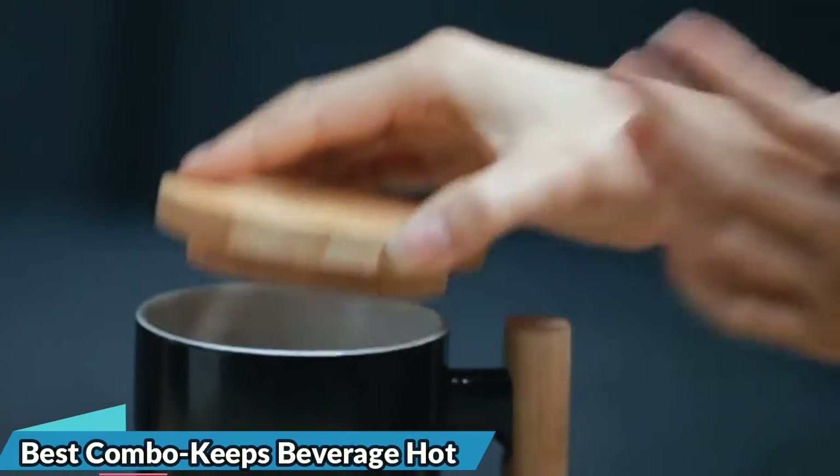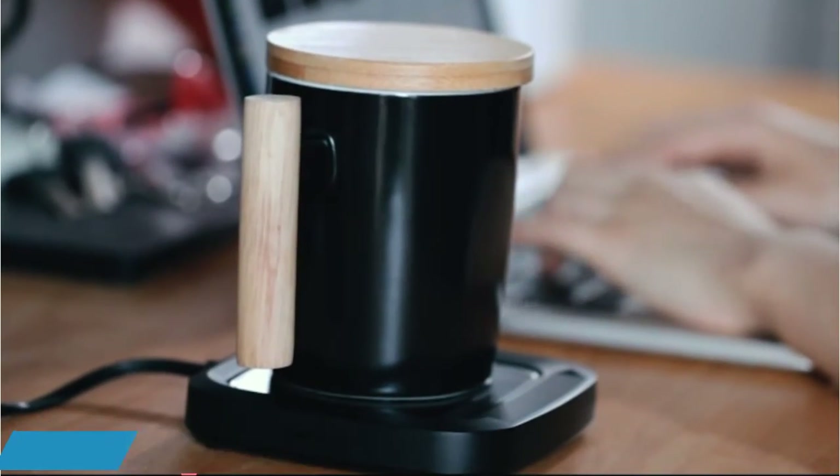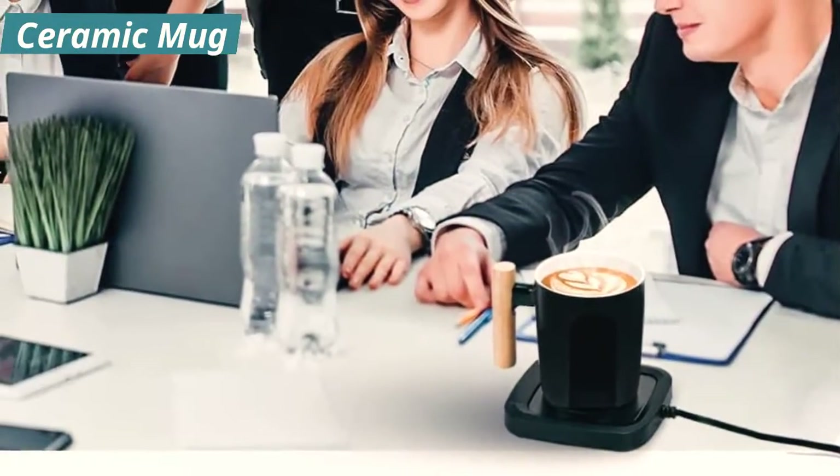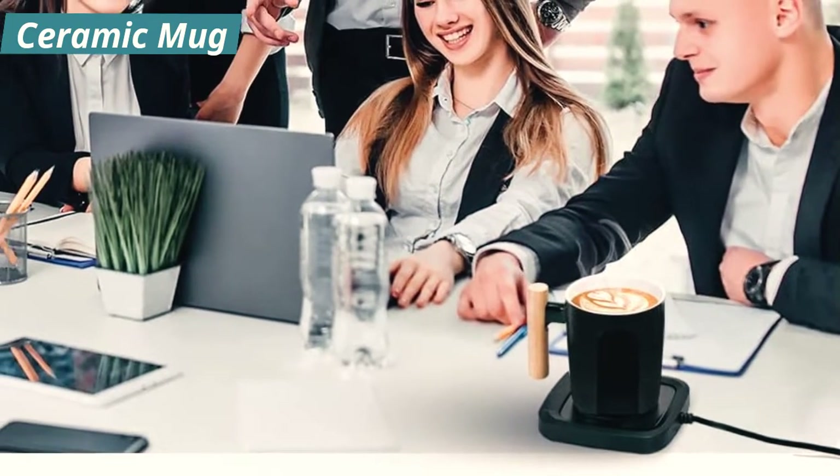It's waterproof and can withstand any accidental spills, and has an automatic shut-off feature after 4 hours in case you forget about it overnight. Though you can't choose the exact temperature of your drink, 145°F is a nice toasty temp to sip from.